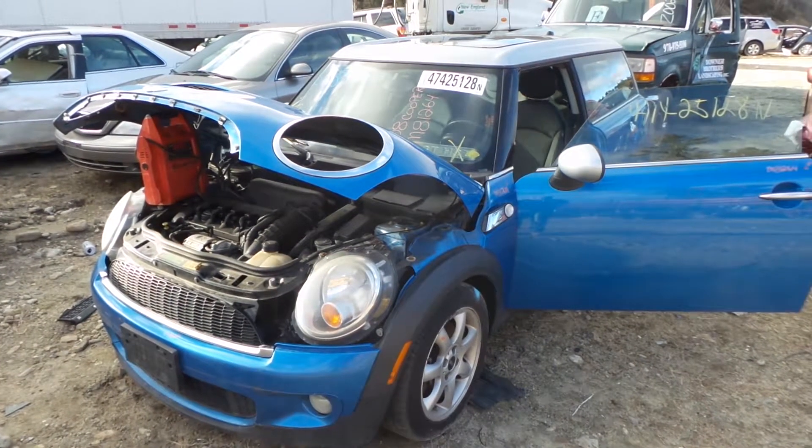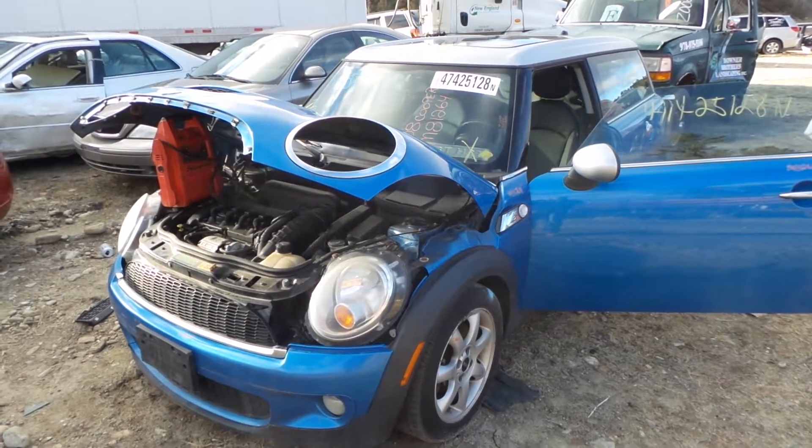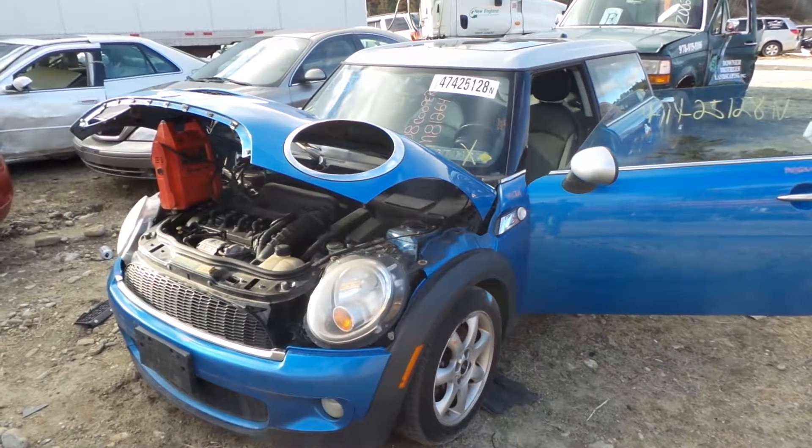Hi, it's Kyle with New England Auto and Truck Recyclers. Today we're parting out an '08 Mini Cooper, stock number M81264.